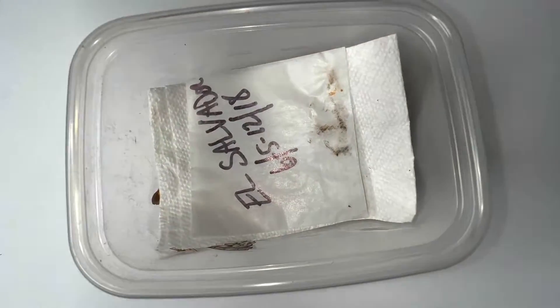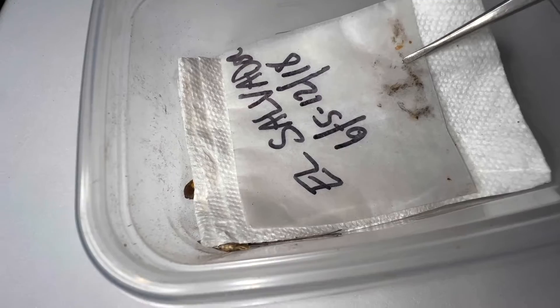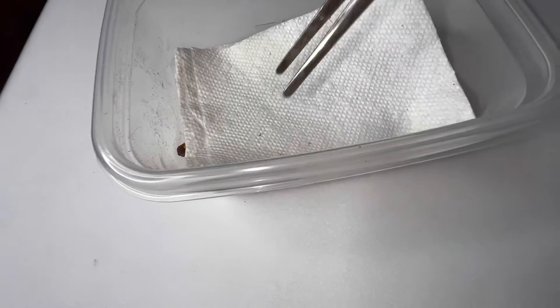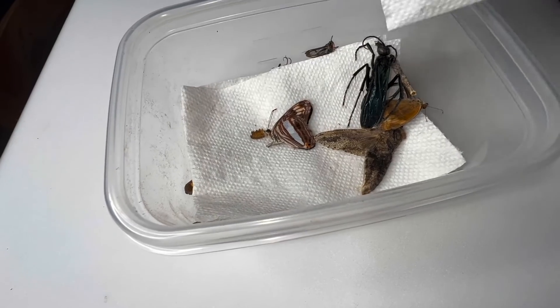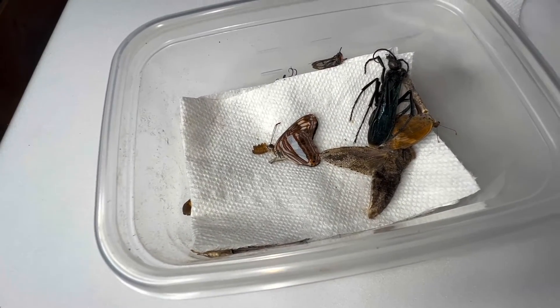All right, I got gifted a box of butterflies and bugs from El Salvador from June back in 2018. I'm going to just kind of let's see what we got here. There's some really cool bugs in here.